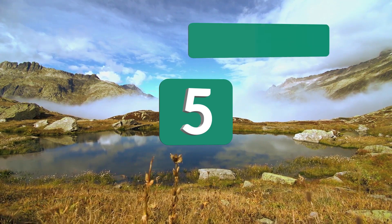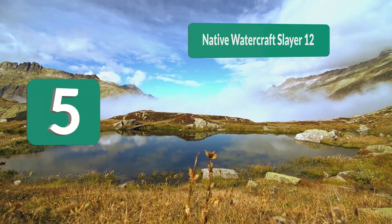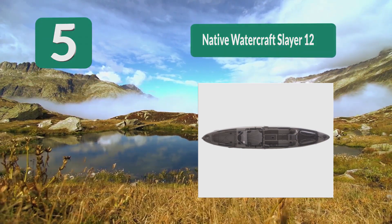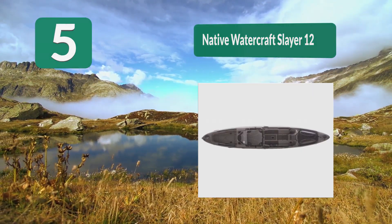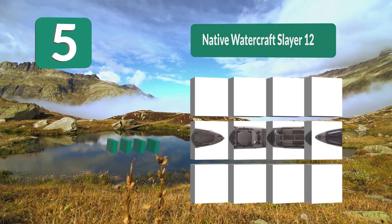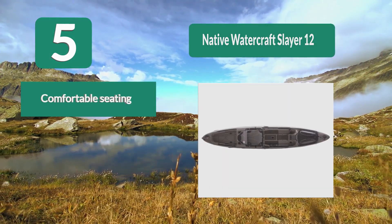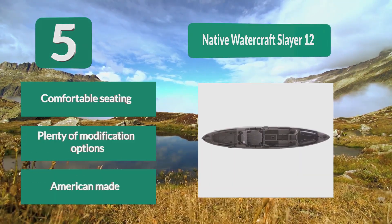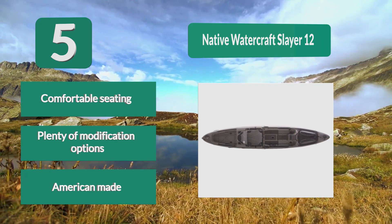Number 5: Native Watercraft Slayer 12. The tunnel hull bottom shape breaks mud suction and makes for easier dragging. The Slayer is also made for stand-up fishing and is one of the most stable kayaks in its class. It comes with padded carry handles and a hand-sewn mesh seat that adjusts to high and low positions for added comfort. Comfortable seating, plenty of modification options, and American made.